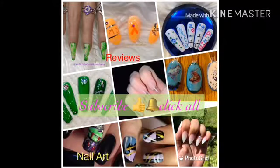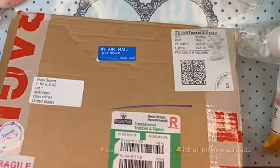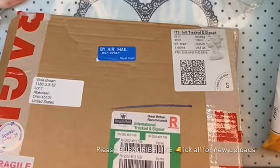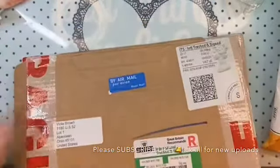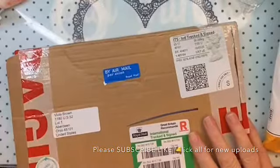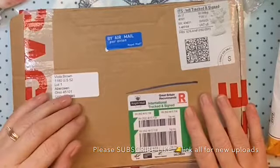Hi, my name is Viola Brown, welcome to my channel aka Nail Cover Lever. Let's get started! Today I'm coming to you with a haul and some of the winnings.